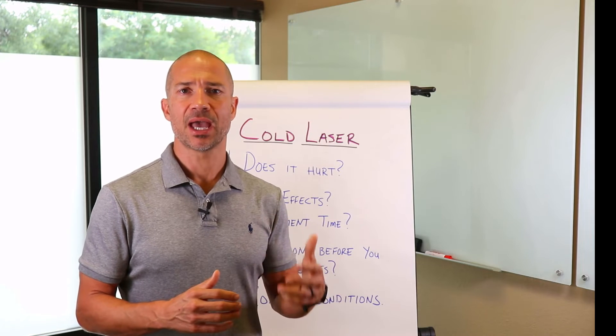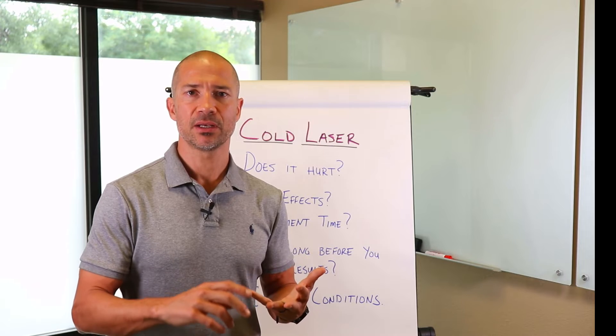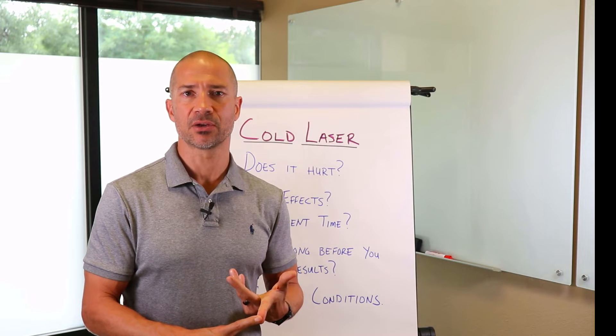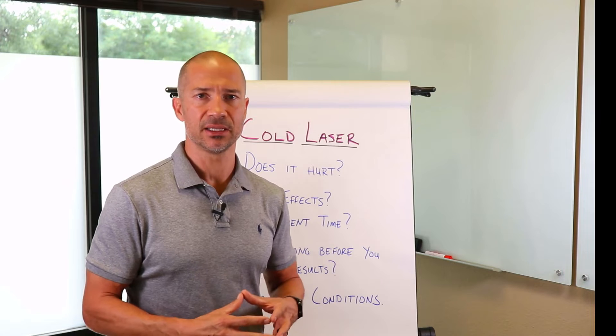Some of the effects that we have with cold laser therapy is increased blood flow, decreased scar tissue, decreased inflammation, and increased cellular growth. So it's really doing a lot to aid the body in healing itself.